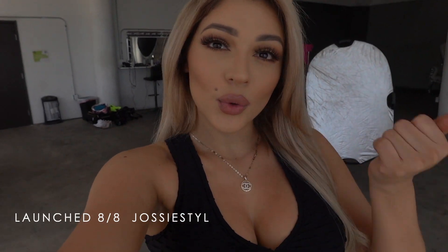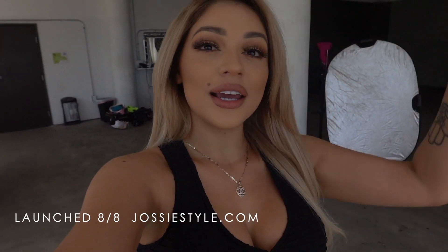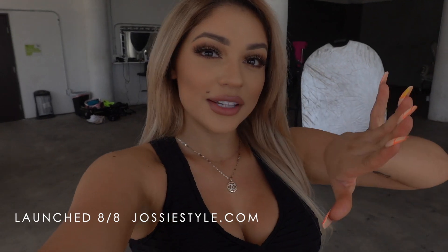Alright guys, so here we are at the studio — we are shooting for my brand Josie Style. I'm so excited, this has been in the works for months and finally it's gonna launch August 1st. So by the time you guys see this vlog it should be up, but yeah we're doing the behind-the-scenes stuff right now. We're in downtown LA, my hometown. We're gonna be shooting and I'm going to be taking you guys along, so catch up.